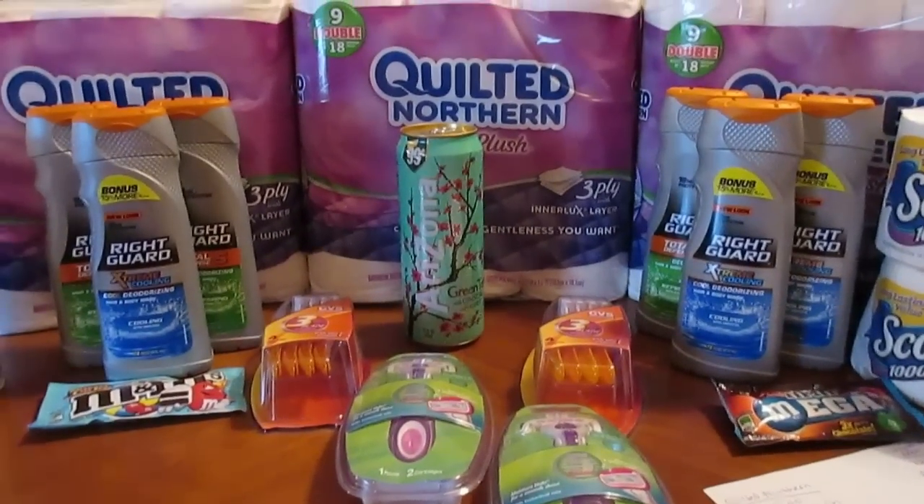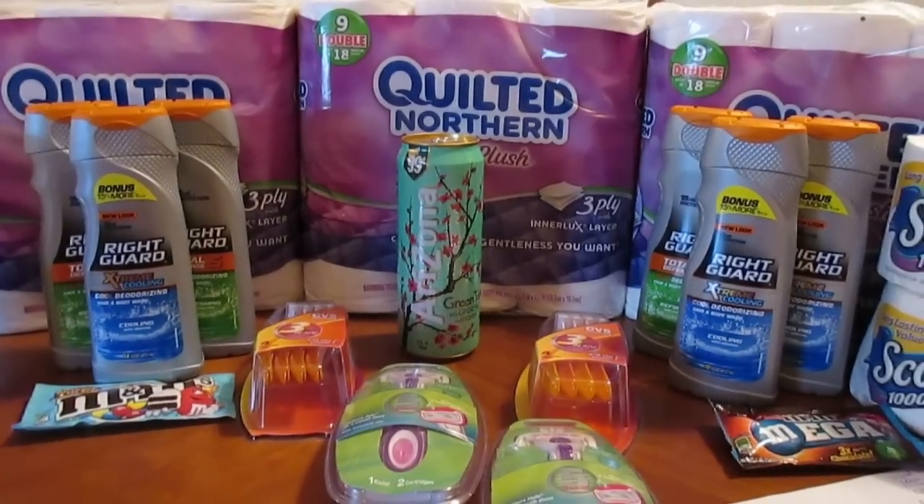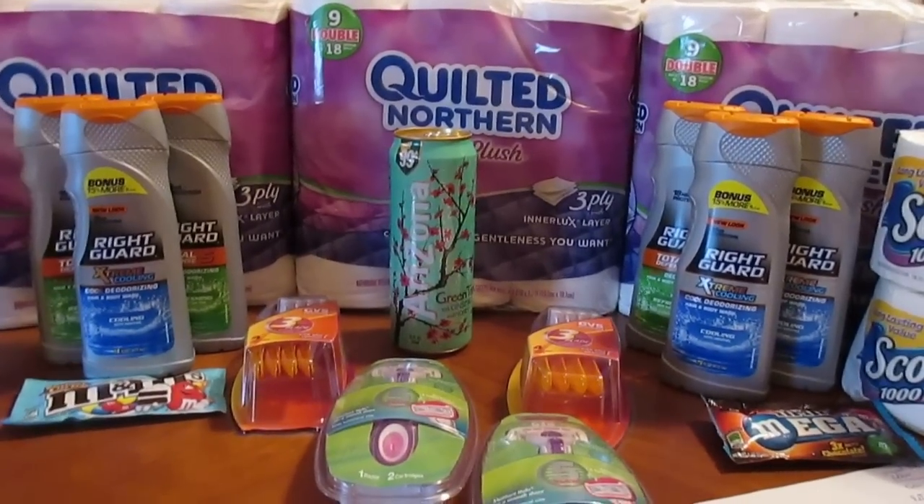Hey guys, Dollar Prepper here. I've been gone for a couple weeks, but I am back this week with a new CVS haul.